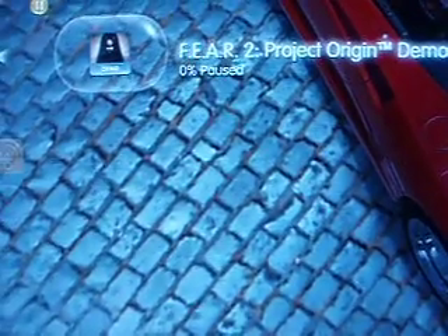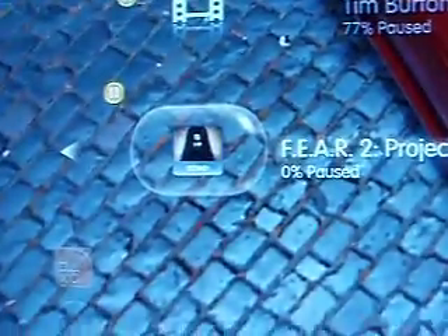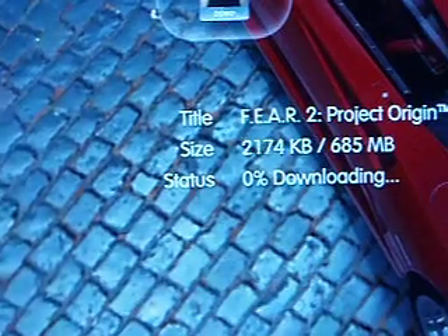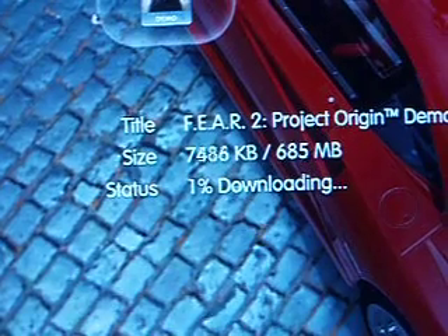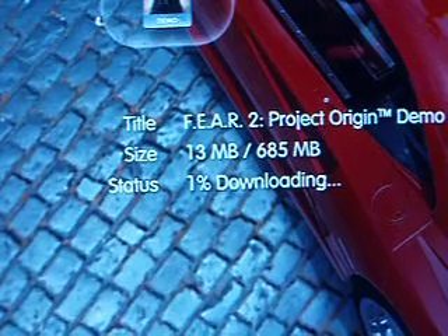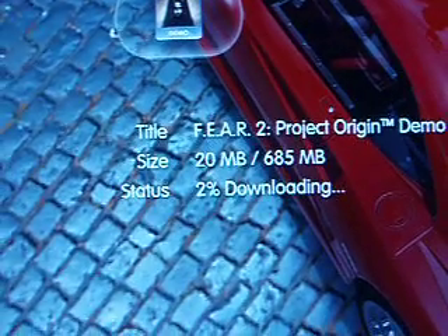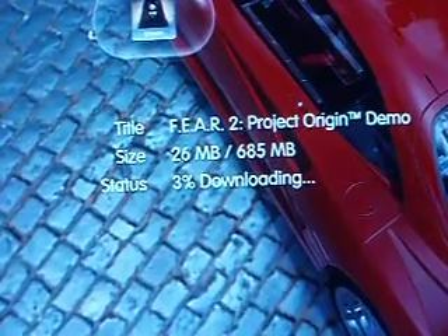Just to show you it's not just that file only — Fear 2 demo, paused. Go ahead and resume. And watch the kilobits fly by. Slow? No, not really. Not mind-bogglingly fast, but anyways.